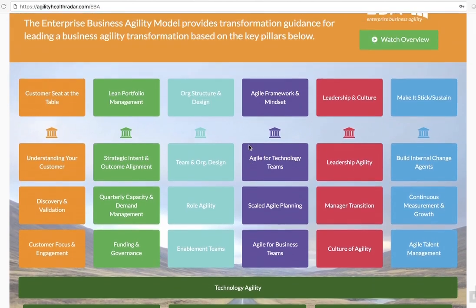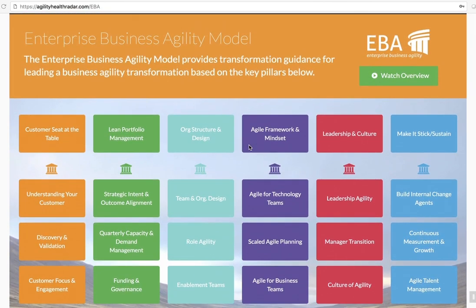Lots more to talk about, but hopefully this gives you a quick overview of the Enterprise Business Agility Model. Thanks for watching.